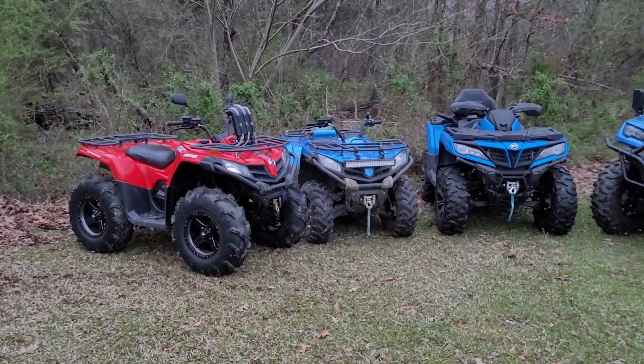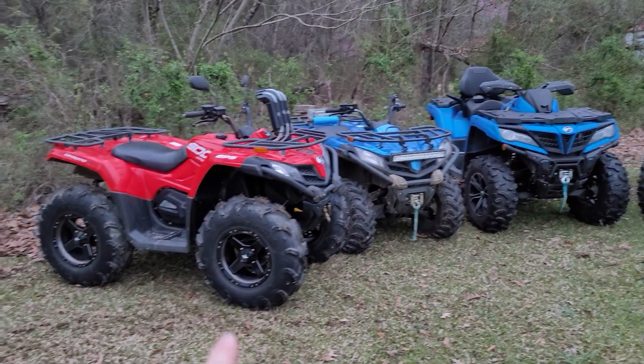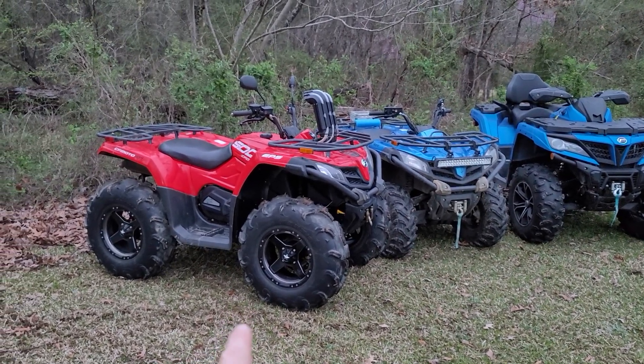Can't wait to meet him in person — great guy. We're going to get to see his 950. Super excited about that. We've got a 2018 C-Force 500 here.